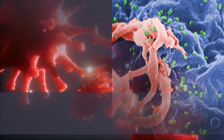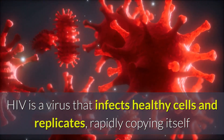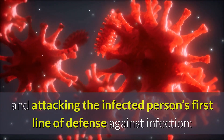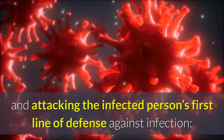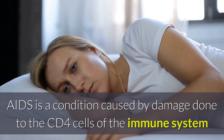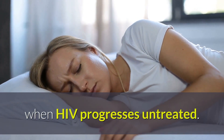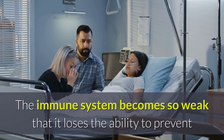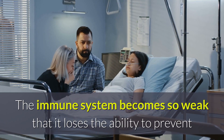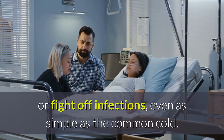Brief History of HIV. HIV is a virus that infects healthy cells and replicates, rapidly copying itself and attacking the infected person's first line of defense against infection, the immune system. AIDS is a condition caused by damage done to the CD4 cells of the immune system when HIV progresses untreated. The immune system becomes so weak that it loses the ability to prevent or fight off infections, even as simple as the common cold.